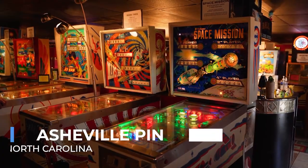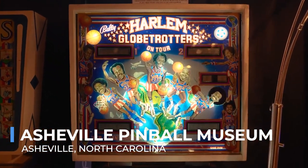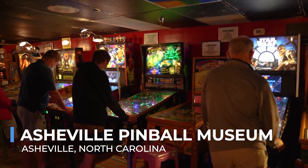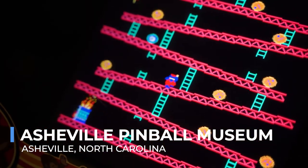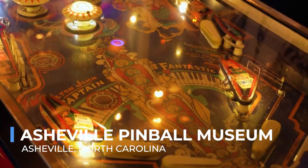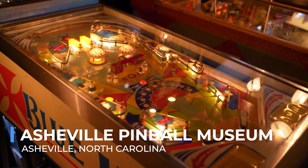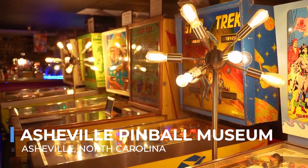Step into the Asheville Pinball Museum and you're instantly transported to a world of flashing lights, ringing bells, and nostalgic excitement. This unique museum combines the fun of a game arcade with the charm of historical preservation, showcasing over 75 pinball machines and classic video games. Unlike traditional museums, the exhibits are meant to be touched and played, offering unlimited play with the price of admission.